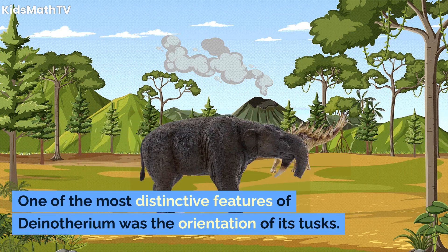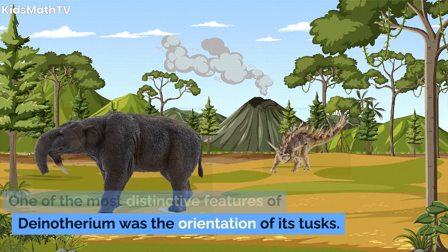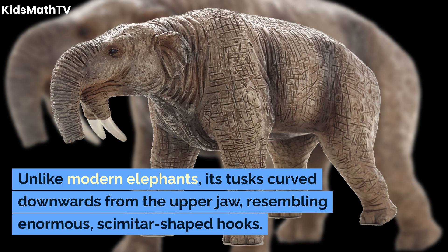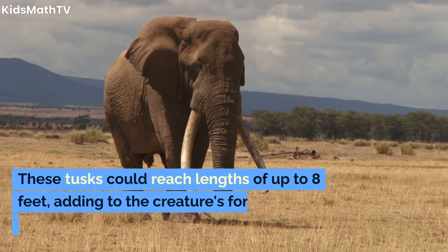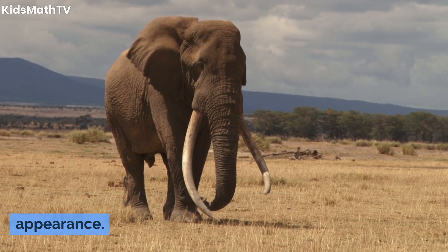One of the most distinctive features of Dinotherium was the orientation of its tusks. Unlike modern elephants, its tusks curved downwards from the upper jaw, resembling enormous scimitar-shaped hooks. These tusks could reach lengths of up to eight feet, adding to the creature's formidable appearance.